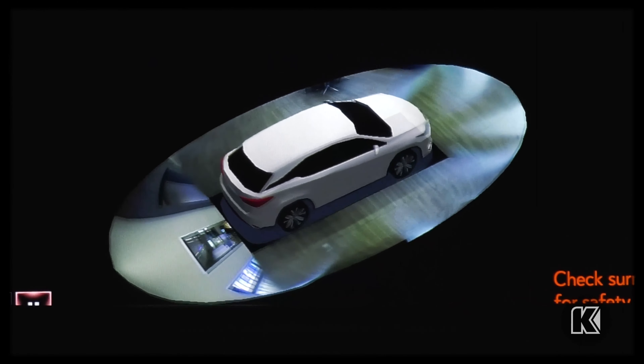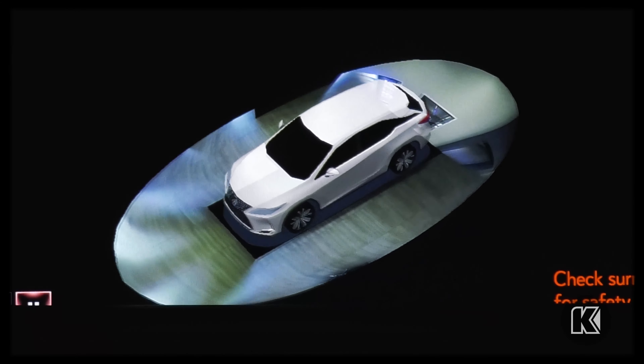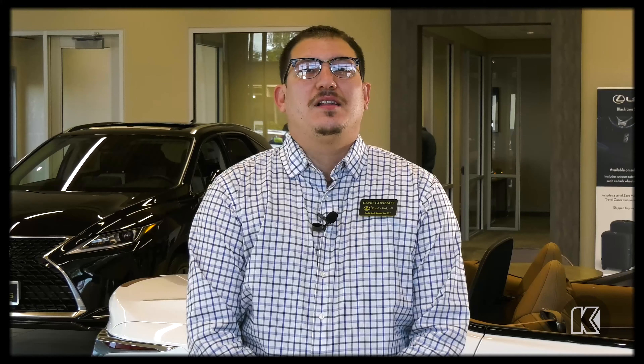Panoramic view allows for a bird's-eye view of the entire vehicle and its surroundings. It also allows for wide-angle views of the front of the vehicle and the back of the vehicle.